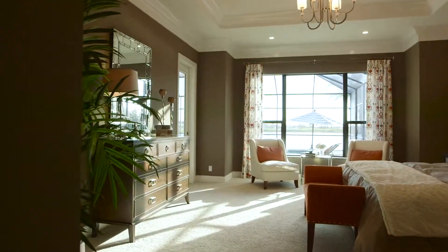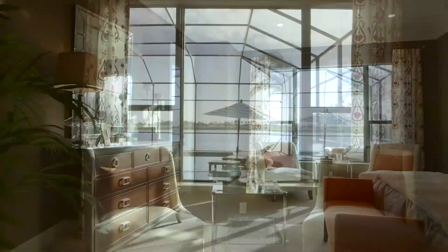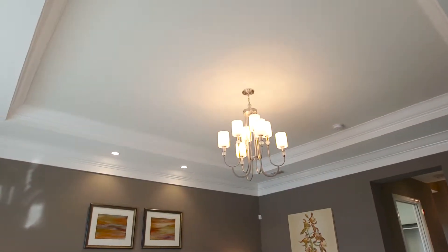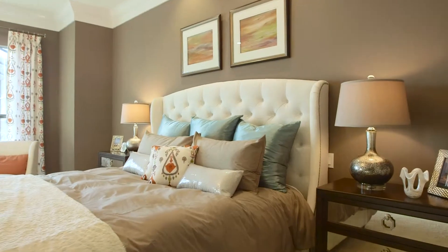The master bedroom is a very standard feel for Arthur Ruttenberg. We have a bay, a large sitting area, king-size bed, recessed ceiling with trim. So for us, it's one area where you can always count on to be big and fit what you need.